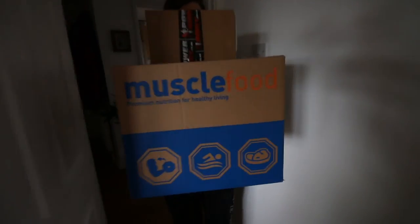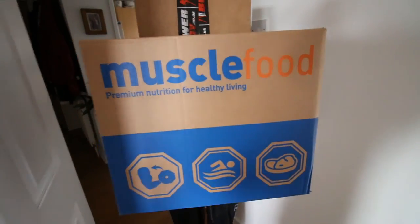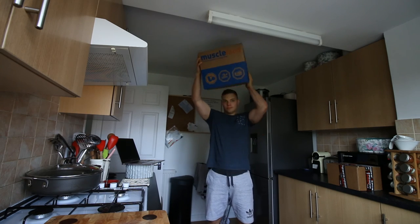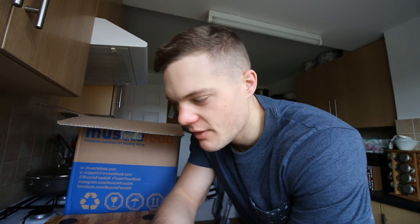Hey, what is up guys! We've just got a delivery from Power Body and Muscle Food - lots of food, lots of protein bars, and we're doing an unboxing right now. Muscle Food basically said to me, just pick a bunch of stuff around about 75 quid's worth, whatever you want. Rather than being selfish and just getting loads of chicken and mince beef, I thought I'd try out a load of things I've never tried before.